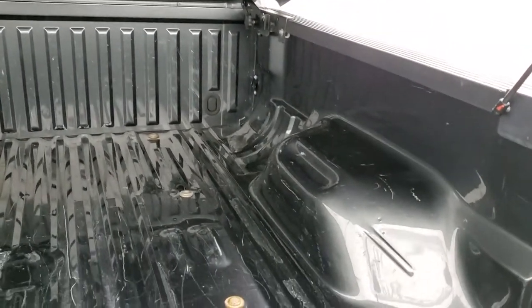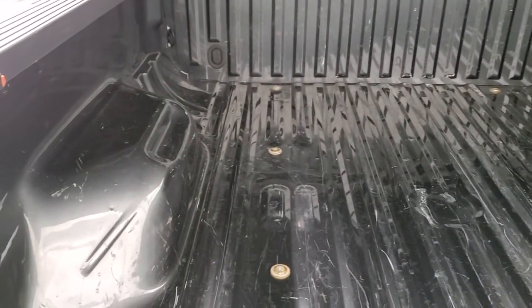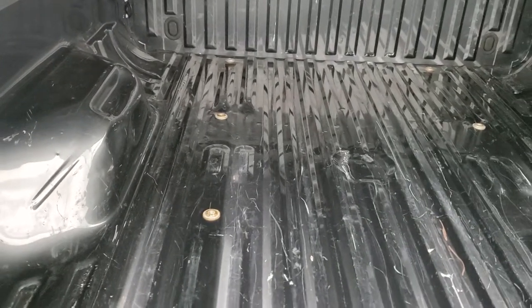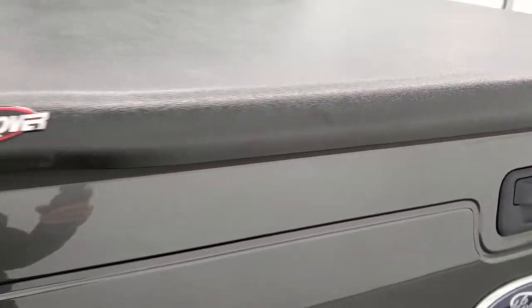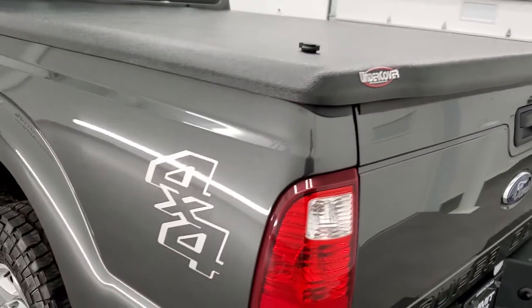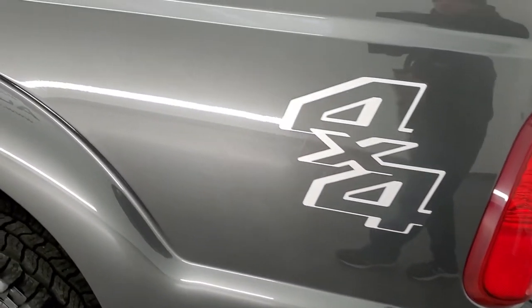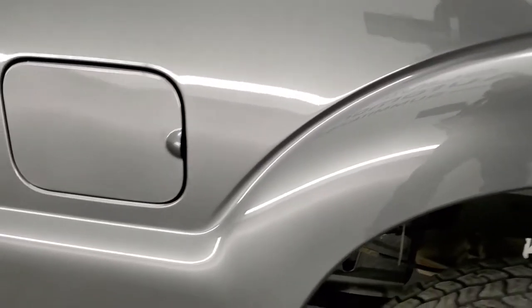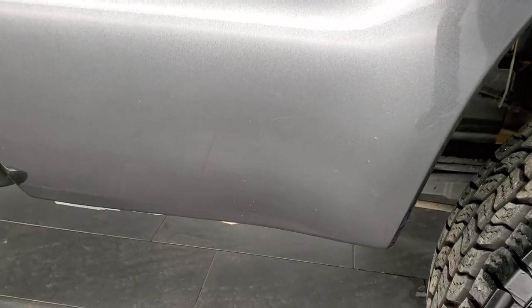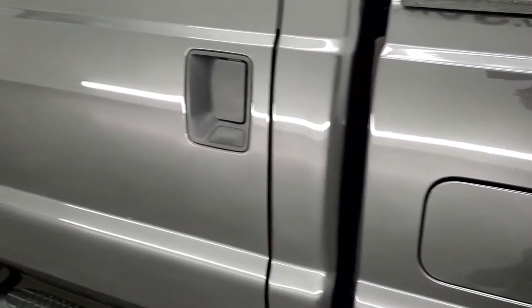The bed's in pretty nice shape — a couple little light-duty scuffs and scratches, but it's a bed, and it's not too bad. Tonneau shuts nicely. As you go down the driver's side, just as clean as that passenger's side — no dents or dings on the box. For full disclosure, this back corner is in nice shape and down the rest of the side looks really, really good.